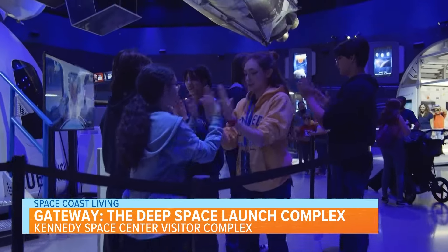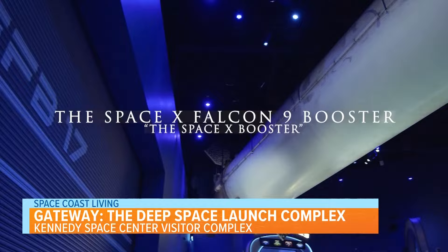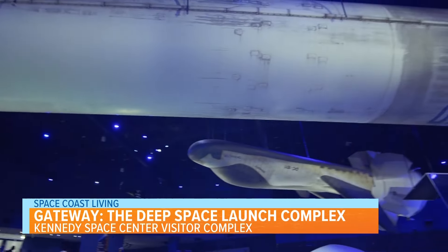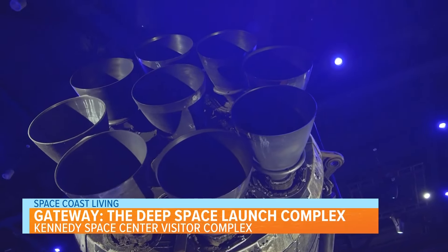Continuing the theme of technology that has actually been to outer space, we have the SpaceX Falcon 9 booster. It's hard to miss the flight-proven SpaceX booster suspended overhead. This booster flew twice, most notably as a side booster for the Falcon Heavy test flight in 2018.